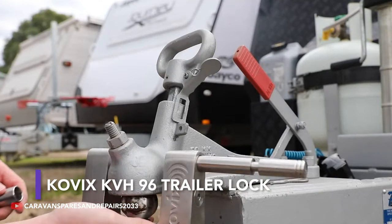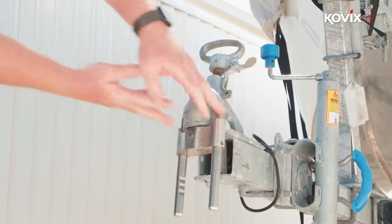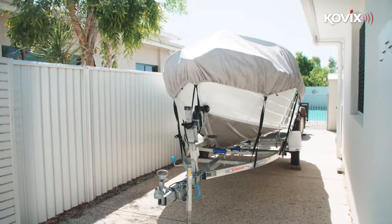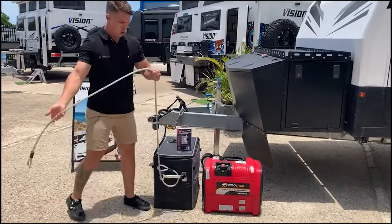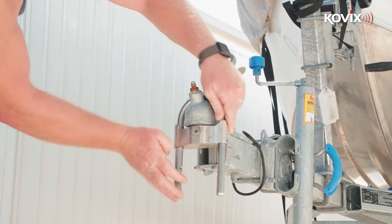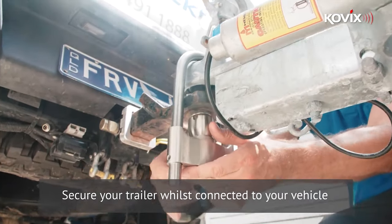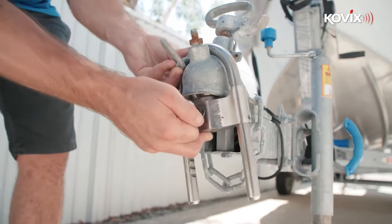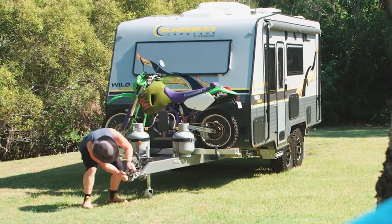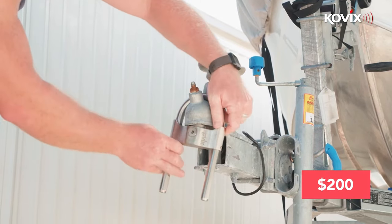This Australian company is out to provide security for your most valuable possessions. It is perhaps not surprising that securing boats, jet skis, and caravans is a major concern for their owners. A motion-powered trailer alarm might do the trick. Made from rust-resistant, high-strength steel, this lock is designed for tough conditions. Compared to the price of a stolen boat, the price tag of the Kovix KVH lock seems tiny — it costs just upwards of $200.